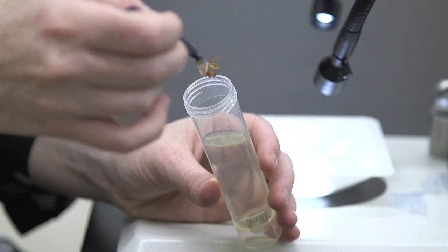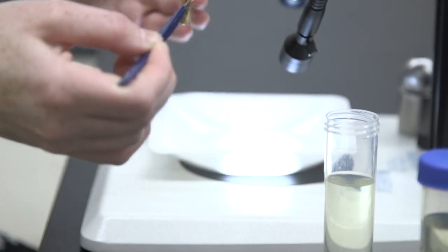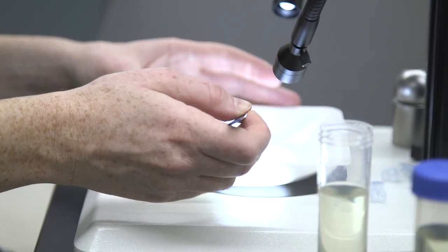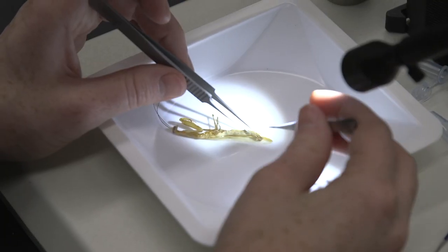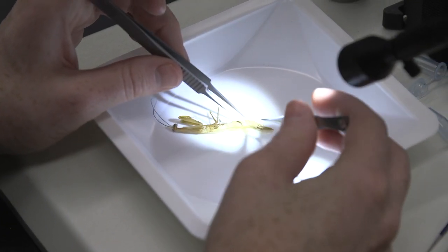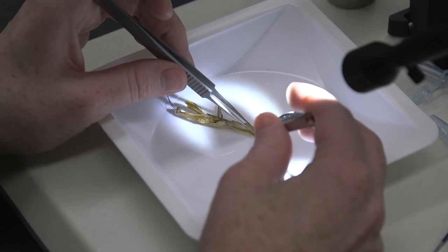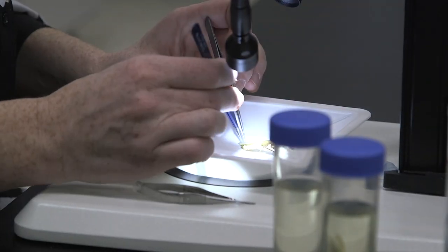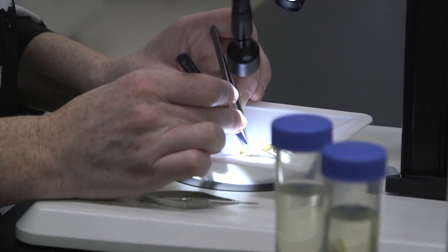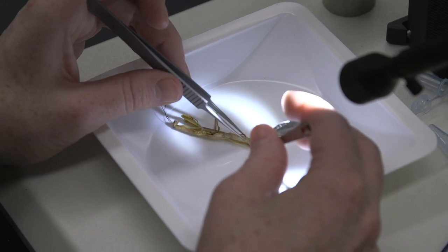To perform a genital dissection, you make a series of incisions using ultra-fine scissors, and we use forceps to help stabilize the specimen. The idea is to isolate the very terminal end of the abdomen, because that's where the genitalia, or the genital complex, resides.